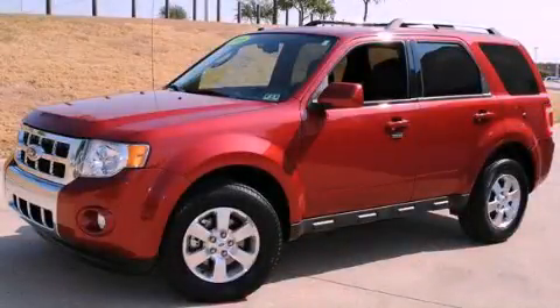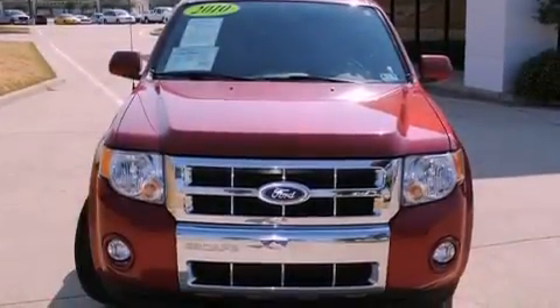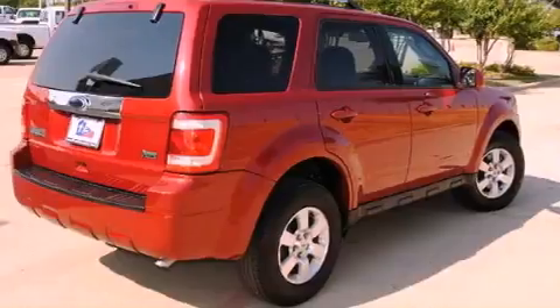This is a certified pre-owned 2010 Ford Escape — a great blend of utility, comfort, and style. It features a six-cylinder engine and an automatic transmission.